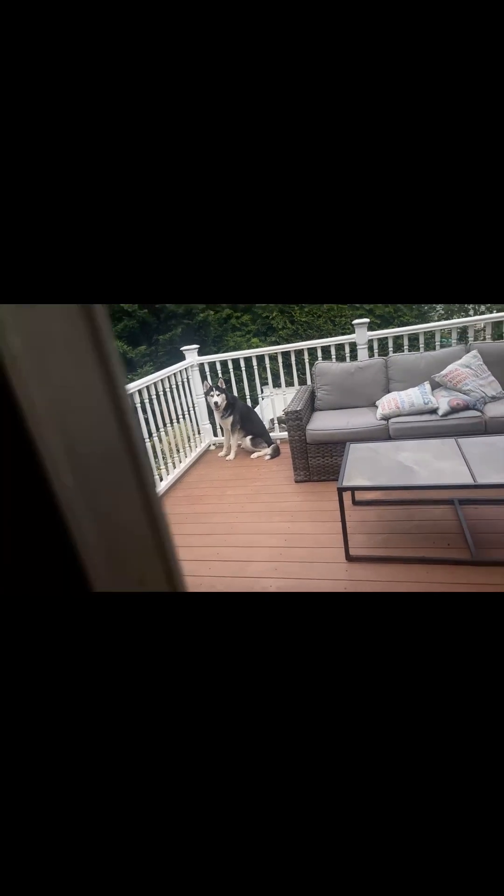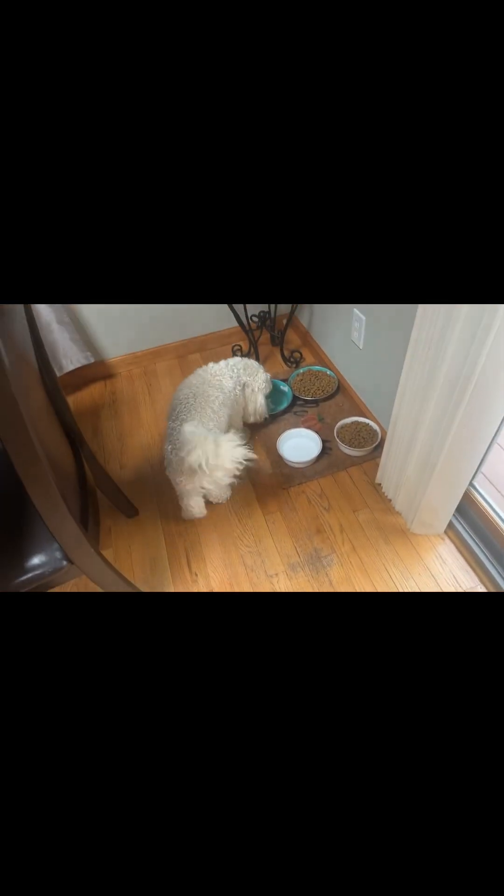Do you wanna come in? He loves outside. He was hungry and thirsty. I'm just gonna brush my teeth now. All done.